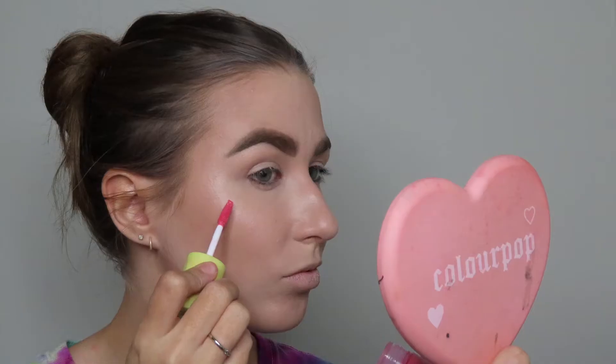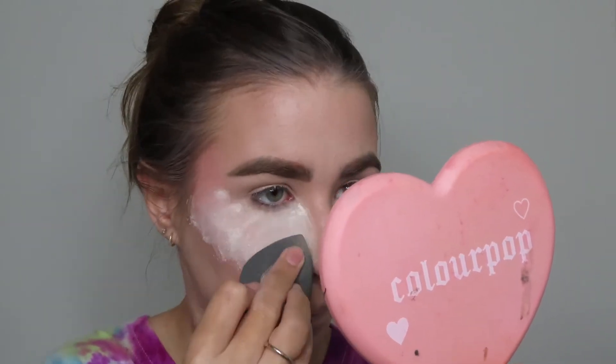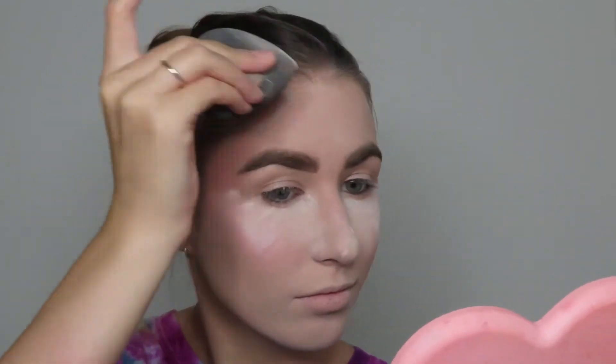I also like going in with a cream blush, so I'm going to use the Blursh from Made by Mitchell. I'm just going to pop this on the tops of my cheeks and blend it out. Now I'm going to bake, so I'm going to go in with the Cody Airspun Powder and pop that under my eyes to bake. Then with whatever's left on my sponge, I'm going to pack that onto my skin to set down the rest of my makeup, and bake a little bit on my forehead too.